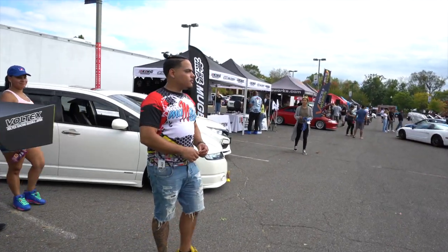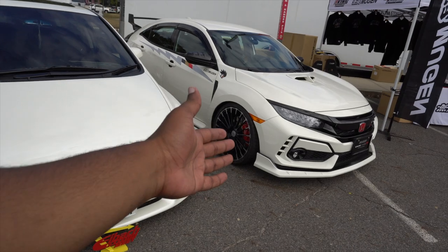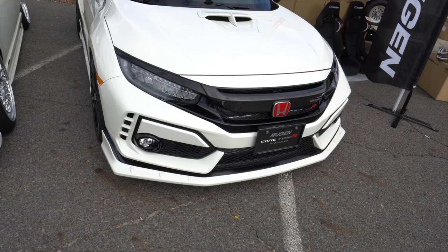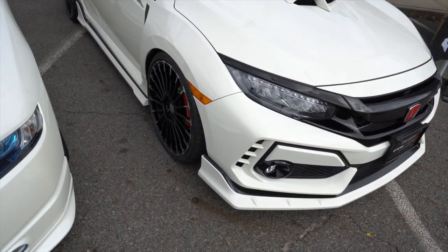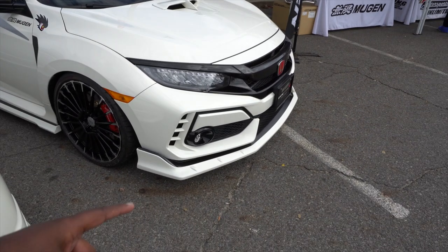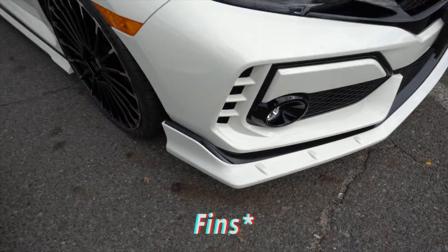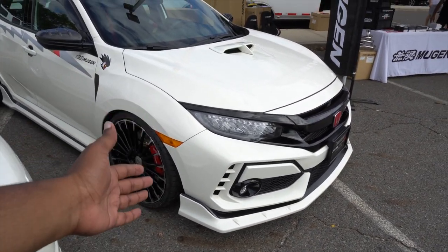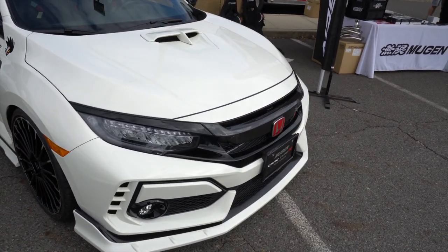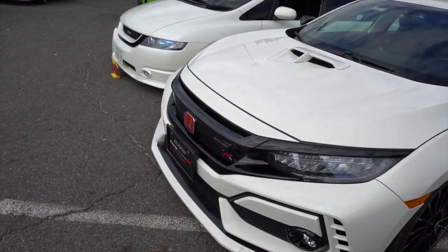Look over here — we got Mugen, King Motorsports, and we got the Civic Type R. Mugen Civic Type R prototype. Seeing it in person, I like how the Mugen lip kind of has that 2008 Mugen style, but it looks like the Type R lip already — sticks out a lot more, looks more aggressive, has these little fins right there.